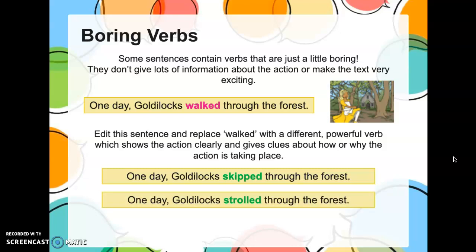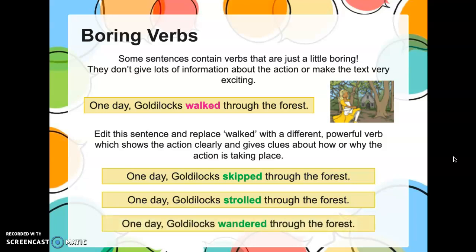'One day, Goldilocks strolled through the forest.' That tells me she's feeling very relaxed, because usually you stroll when you're kind of relaxed, looking forward to a nice walk. Or 'wandered' — another way to show that she's just walking through the forest, enjoying herself. It's not saying that she's relaxed or happy, but I can guess — I can infer — from those juicy verbs.